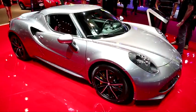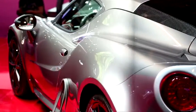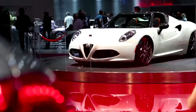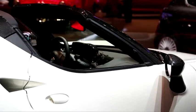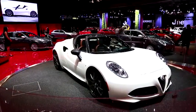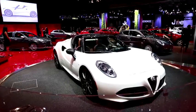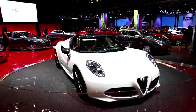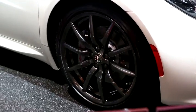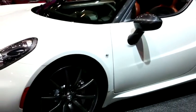On a sur le stand deux coupés 4C, plus une future nouveauté : la 4C Spyder Concept. Un concept assez proche de la série — la voiture finale sera présentée au Salon de Genève l'année prochaine. Une voiture absolument fabuleuse qui, technologiquement et en matière de propulsion et de dynamisme, garde toutes les composantes de la 4C.